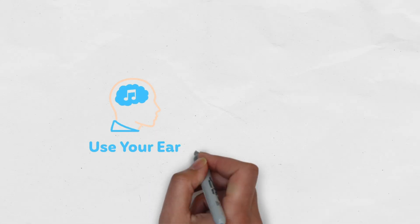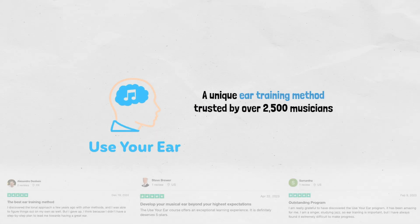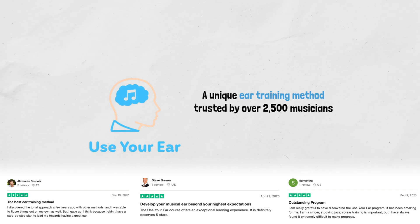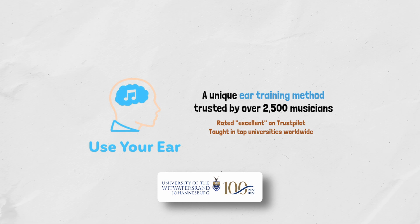If you're new here, I'm Leonardo, creator of Use Your Ear, a unique ear training method trusted by over 2,500 musicians, rated excellent on Trustpilot, and taught in top universities worldwide. Before diving in, don't forget to like and subscribe so you don't miss our upcoming videos.